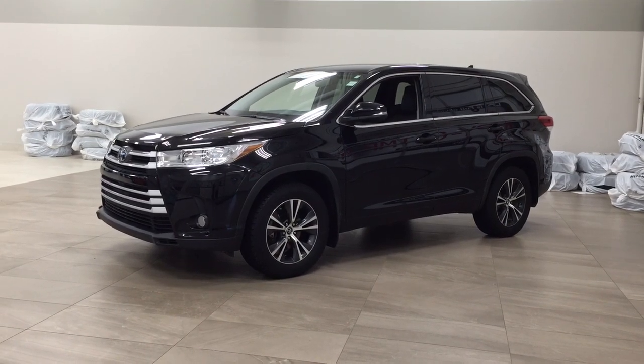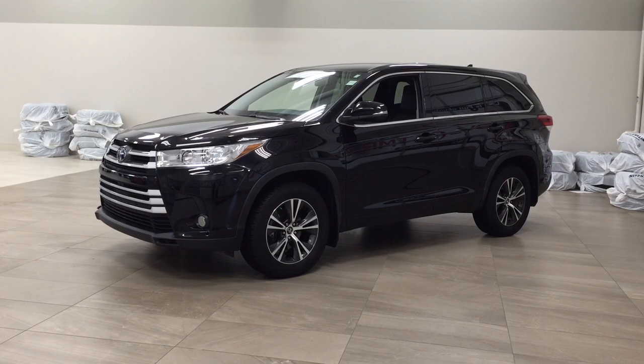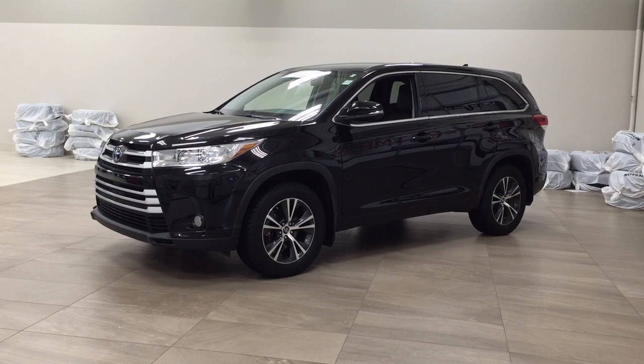Hello folks, welcome to Sherwood Park Toyota, located at 31 Auto Mall Road in Sherwood Park, Alberta, Canada. Today I'm going to be showing you this 2017 Toyota Highlander LE Convenience.